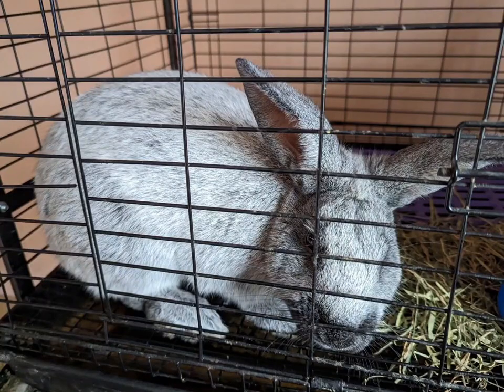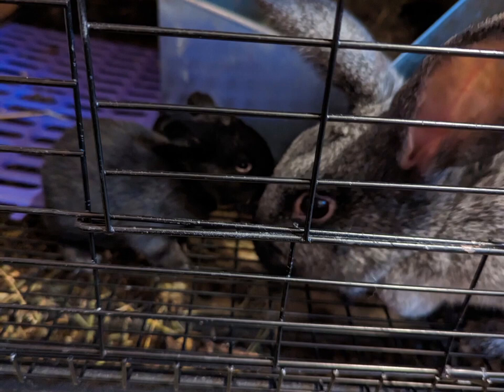A cage is simply an individual wire cage with hardware cloth and a plastic tray to catch the pee and poop. Because rabbits' urine is so caustic and eats through anything quickly, the trays need to be washed out very well each day.